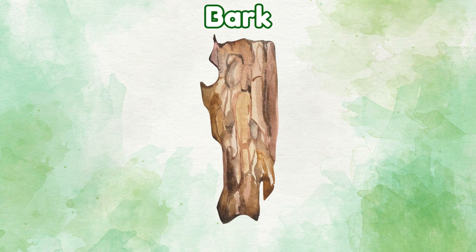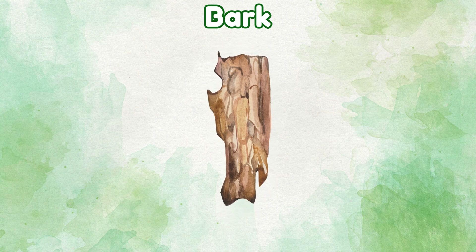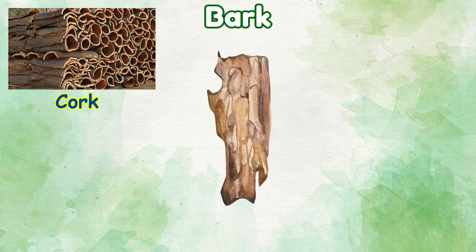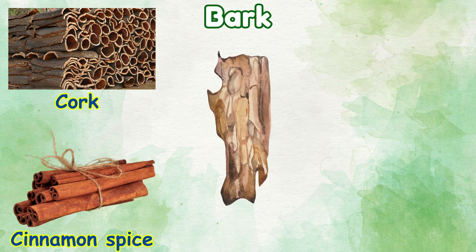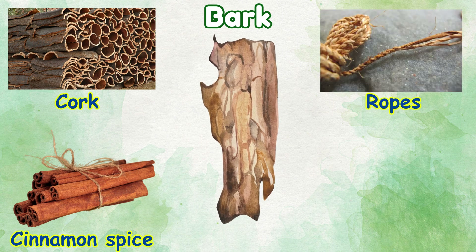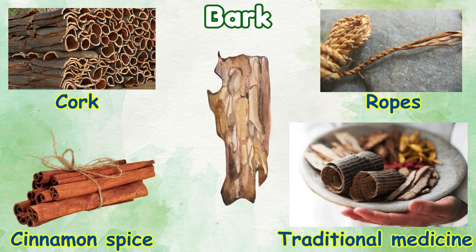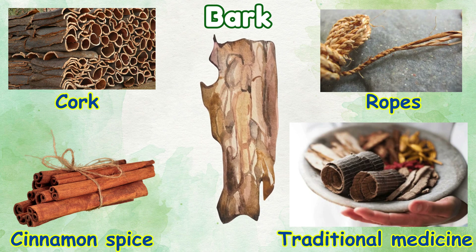Bark: things we make from bark — cork, cinnamon spice, ropes, traditional medicine.